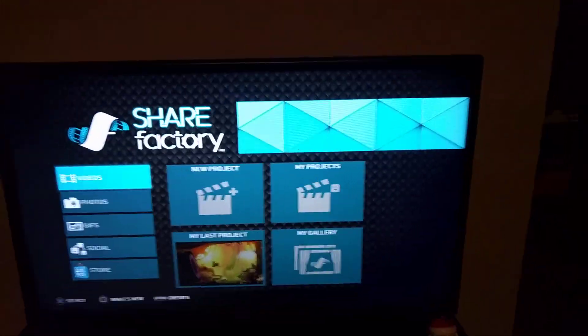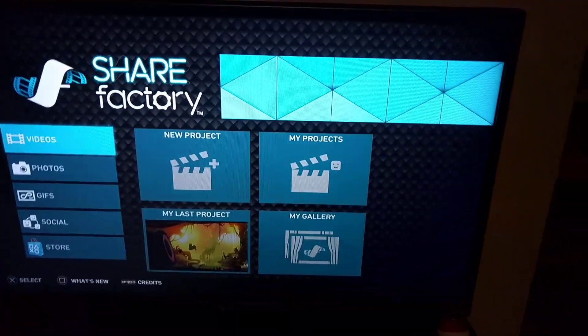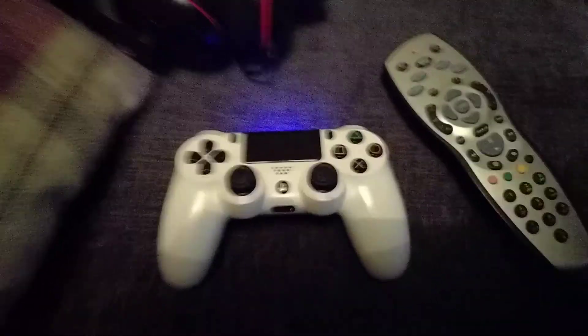And I can, of course, upload straight to YouTube, straight via Share Factory or the PS4 in general. So let's jump over here and look at the controller. The controller goes with the PlayStation 4. You get this with the PlayStation if you didn't know. And it matches the same colour. And my Sky Remote as well, where I can adjust the volume and things like that.